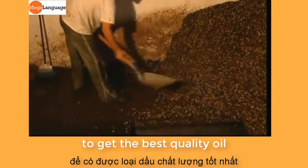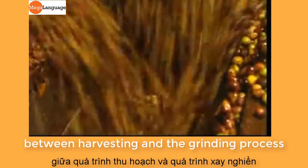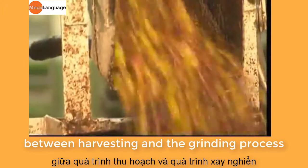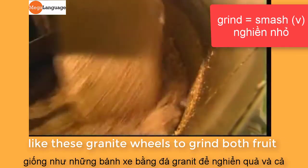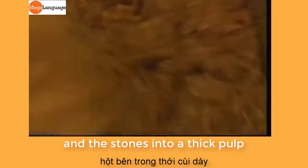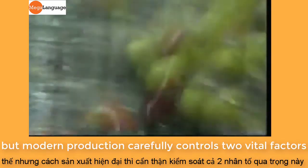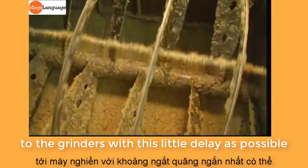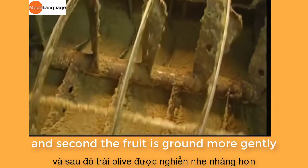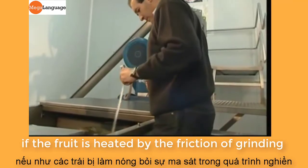To get the best quality oil, the fruit should be pressed as soon as possible. Traditional methods mean there's a delay between harvesting and the grinding process, and the original method also uses big millstones — like these granite wheels — to grind both fruit and stones into a thick pulp. But modern production carefully controls two vital factors: first, the fruit is sent directly from the harvester to the grinders with as little delay as possible, and second, the fruit is ground more gently. Olives can lose flavour if the fruit is heated by the friction of grinding.